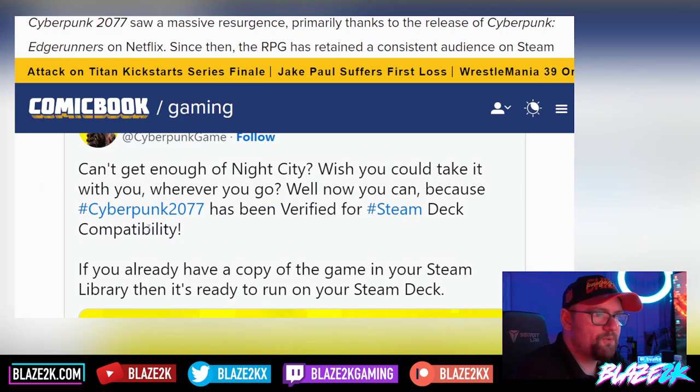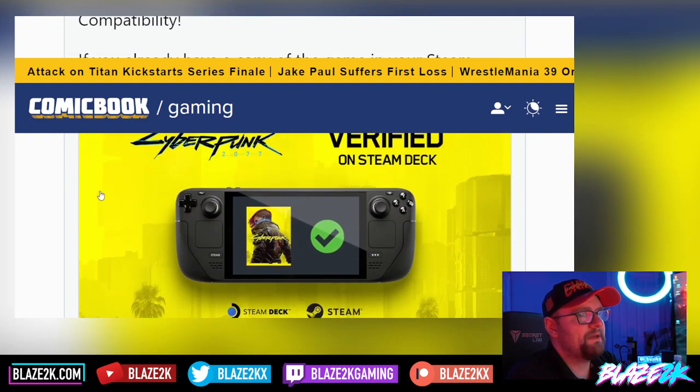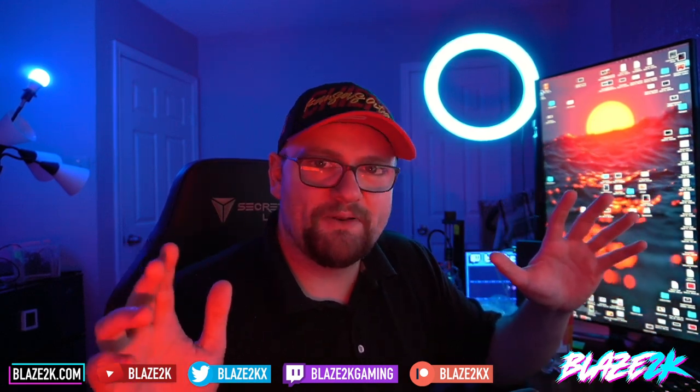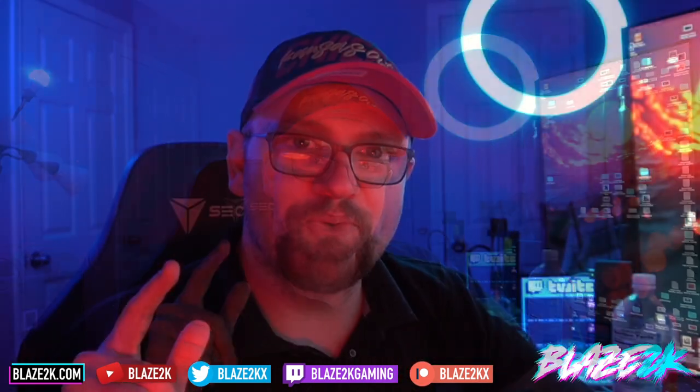Now, the Steam Deck has already had pretty good support for a long time since it came out. CD Projekt Red actually designed a profile specifically for the Steam Deck to help you get the best performance out of it. In most scenarios, you're going to get 30 FPS or above on Cyberpunk 2077, which — if you think about it — before the Steam Deck came out, we were just fantasizing about the possibility of running a game like Cyberpunk, a AAA high-end next-gen game, on a handheld. Most of us thought you might be able to load it up, but the frames would be, like, five frames a second. But no — you can get up to 30, maybe even a little bit more, depending on how well you optimize it with stuff like FSR upscaling and all that good stuff.